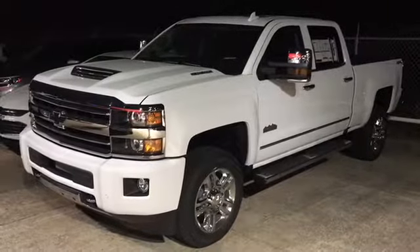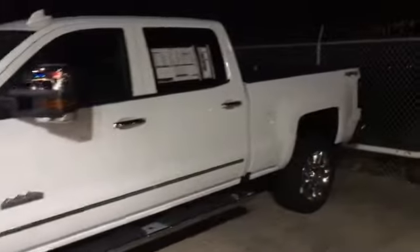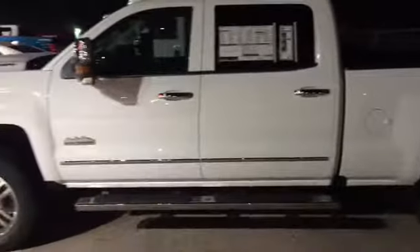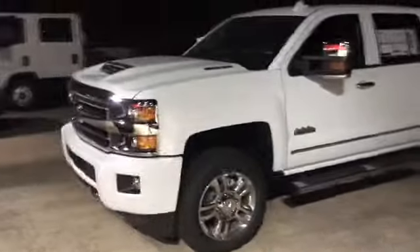Hey guys, this is Michael at Jim Glover Chevy on the river. I'm gonna show you guys a video of this High Country Duramax. If you're needing a work truck with some style, this will have everything in it — heated and cooled seats, touchscreen, heated steering wheel. Come check it out at Jim Glover Chevy on the river, ask for Michael.